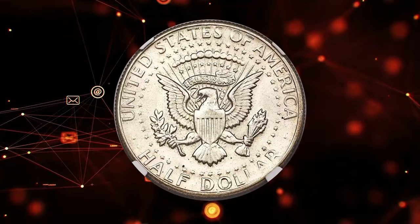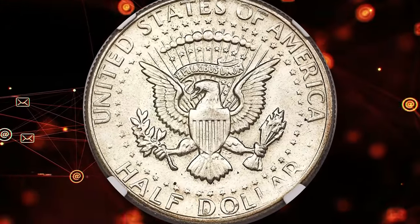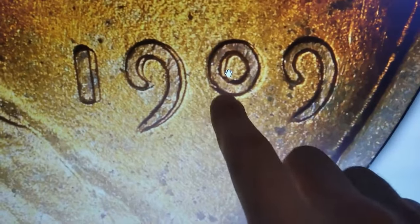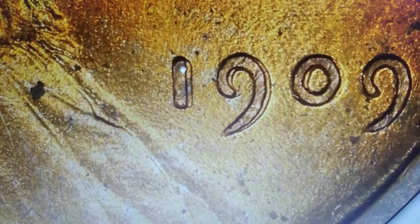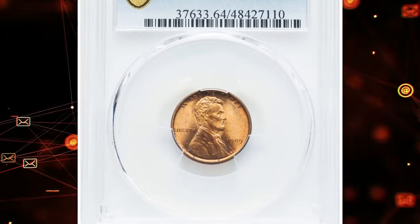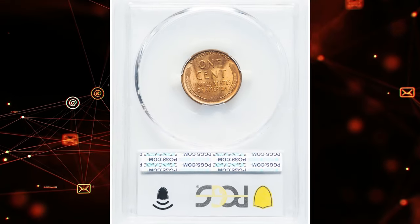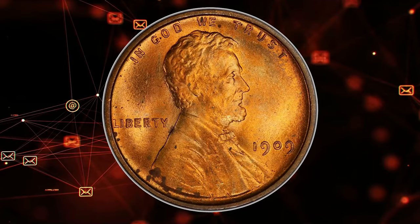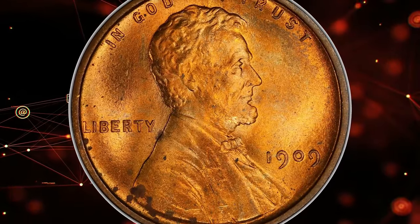The 1909 VDB Doubled Die Obverse FS-101 is a highly prized Lincoln cent notable for its significant doubling on the obverse. This variety is distinguished by prominent doubling on the date and inscription LIBERTY. The FS-101 designation refers to its classification in the Cherry Picker's Guide. Graded MS64 Red by PCGS, this coin retains much of its original red luster, indicating minimal wear and excellent preservation. Its rarity combined with the distinctive doubled die feature makes it a coveted piece among collectors, commanding strong premiums.